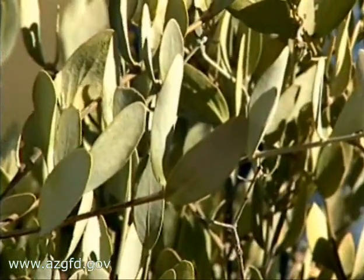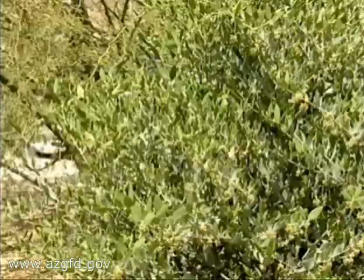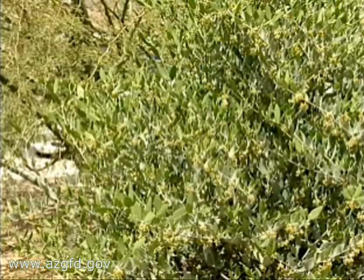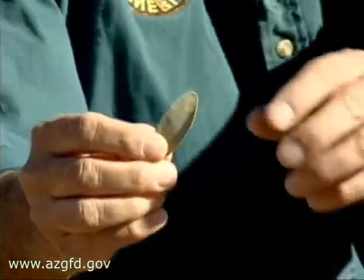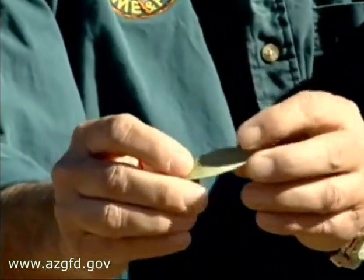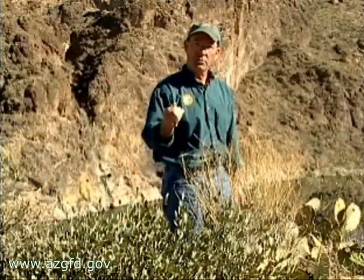Borrowing a trick from the saguaro, the jojoba also photosynthesizes at night. This plant has thick, leathery leaves and it loses very little moisture through them, so it's able to ride out these droughts pretty well.